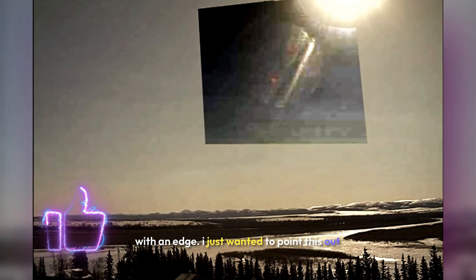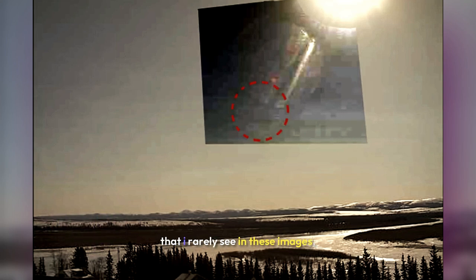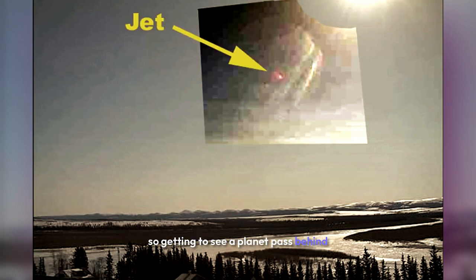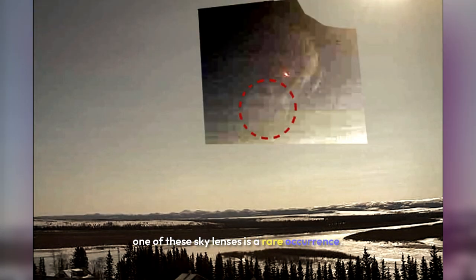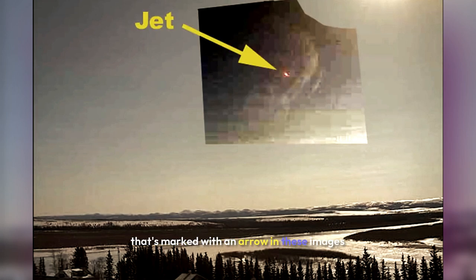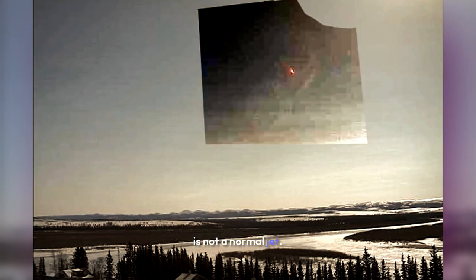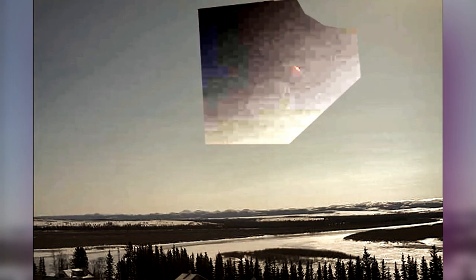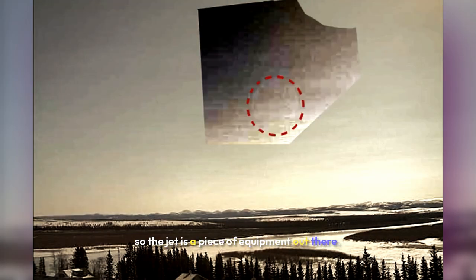I just wanted to point this out because this is something I rarely see in these images, so getting to see a planet pass behind one of these sky lenses is a rare occurrence. The jet that you see marked with an arrow in these images is not a normal jet. I call it a jet, but it's actually something that works with the manufactured light in order to hide these eclipses. So the jet is a piece of equipment out there.